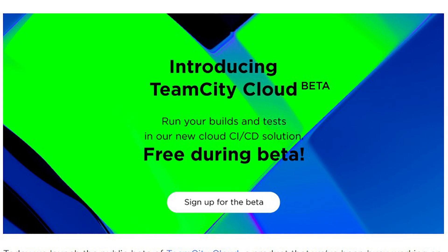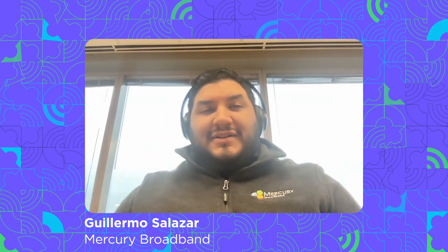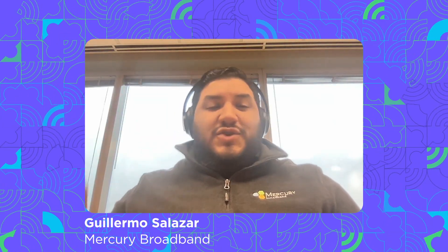And then I found it. I thought I'd give it a try and it worked really well. As soon as I saw the beta program, I jumped straight on it. We've been really excited to use TeamCity Cloud and be a part of their beta. We are directly moving to TeamCity Cloud.